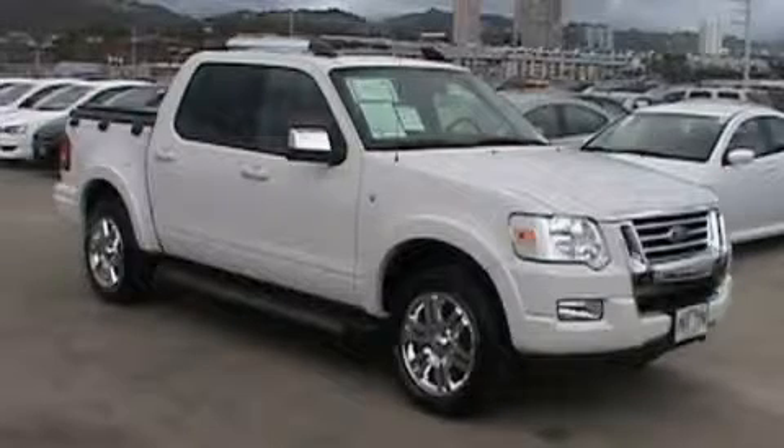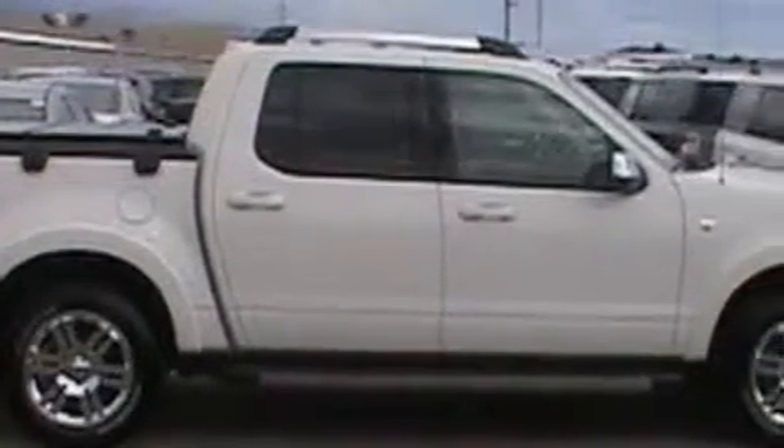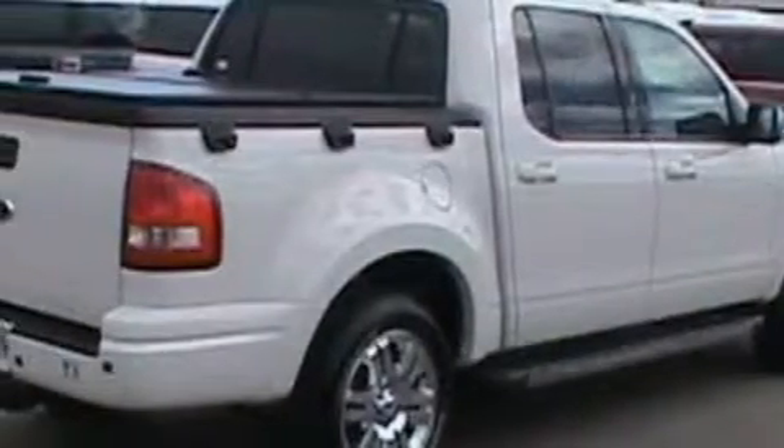This is a 2008 Ford Explorer, a big SUV for big fun. The responsive eight-cylinder engine, connected to a six-speed automatic transmission, produces enough power to comfortably merge into any traffic situation.